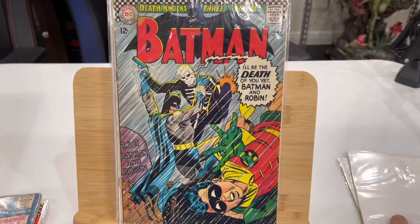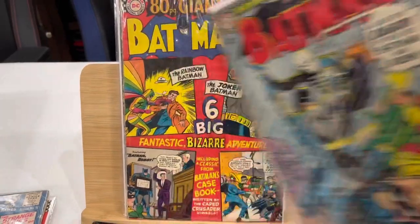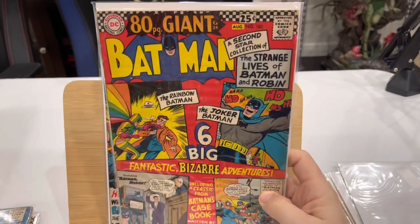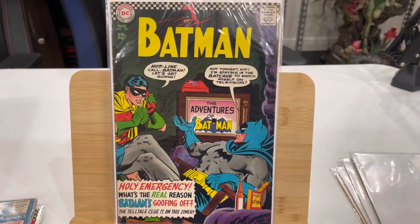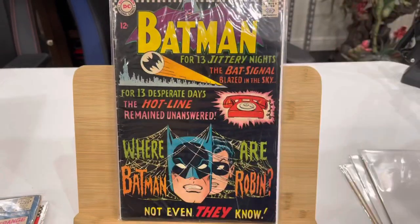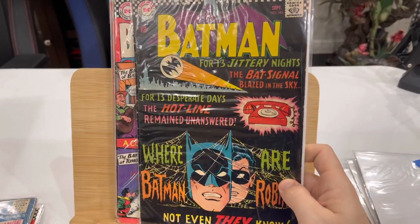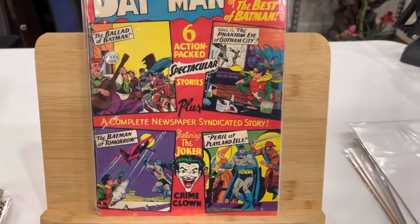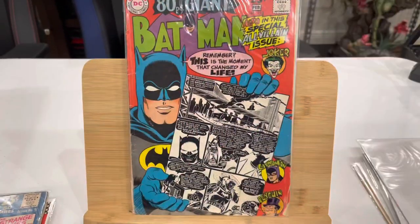I thought I'd let you guys in on how I got these books. I have not paid a single dollar for any of these books. The only money I've got invested are the bags and boards and the box that's holding them. These are my father's books — our books now. I got these at the start of COVID, pretty much.